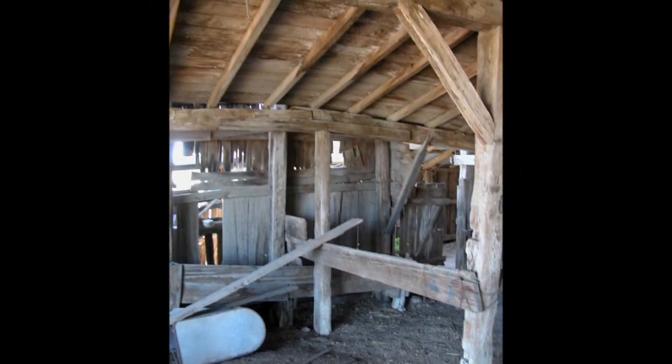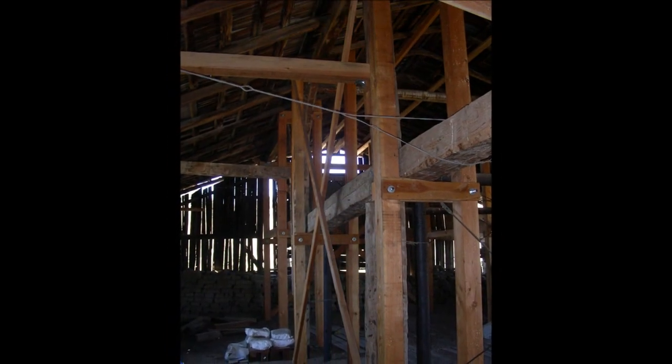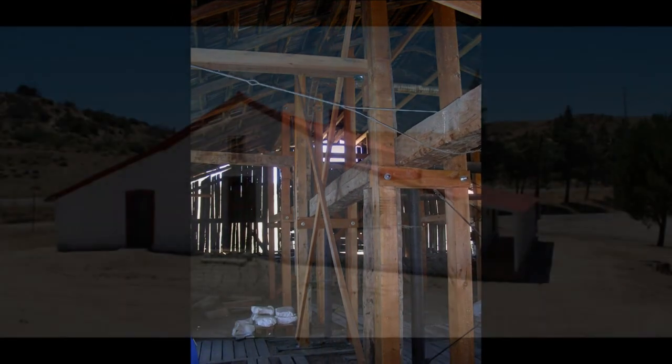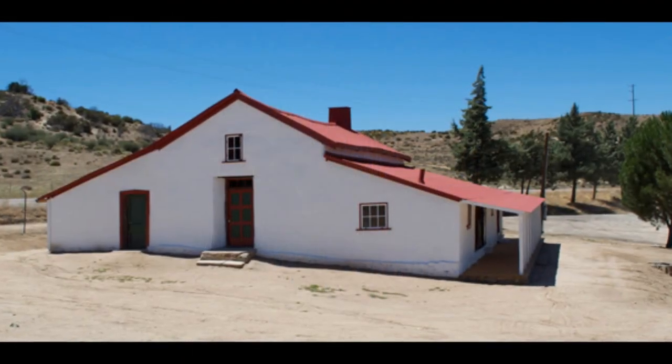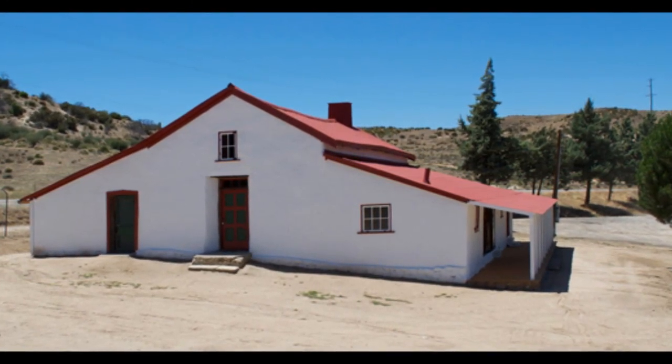The barn needed structural stabilization and roofing materials replaced, and wooden crutches were placed around existing mortise and tenon beams and posts. The house was seismically stabilized and weatherized, and when some flooring was removed, a rare intact example of a mud-set cobble floor was discovered.